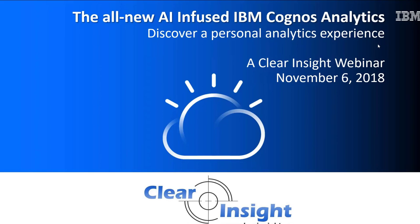Hello and welcome to another installment of the Clear Insight webinars. Today's webinar is about the all-new AI-infused IBM Cognos Analytics, and we are very excited about this new installment. We wanted to get the news out as soon as possible, as this new version is definitely something that leapfrogs the industry.